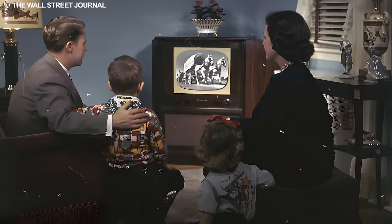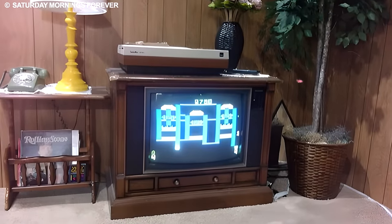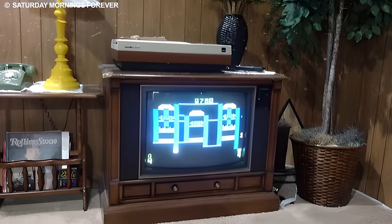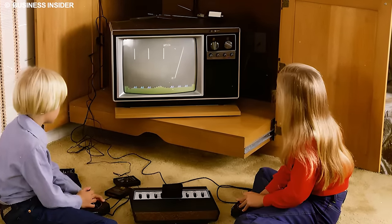The cathode ray tube was an engineering marvel, employing electron beams to scan and illuminate phosphorescent pixels on the screen, generating vibrant moving images that captivated audiences.